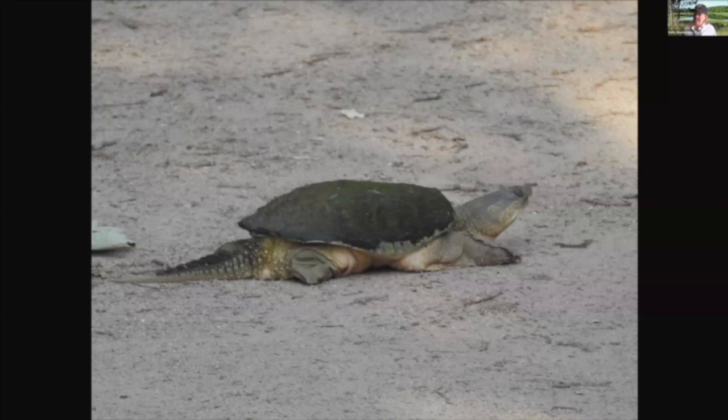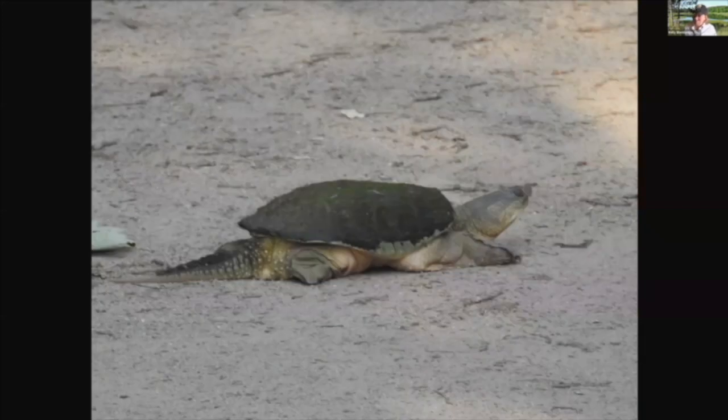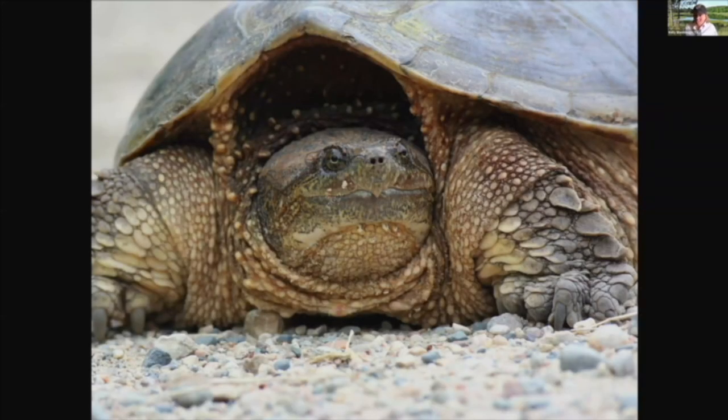Turtles on land will move really slow, but in the water they can move pretty quickly. Their feet are designed like paddles so they can move really quickly in the water. Turtles are reptiles, so they're covered with scales. Even the shell is made up of a certain type of scale. And reptiles — some people call them cold-blooded animals — rely on their surroundings for their temperature.